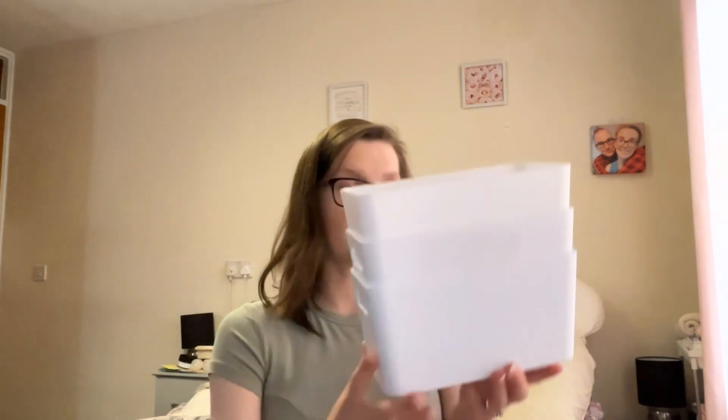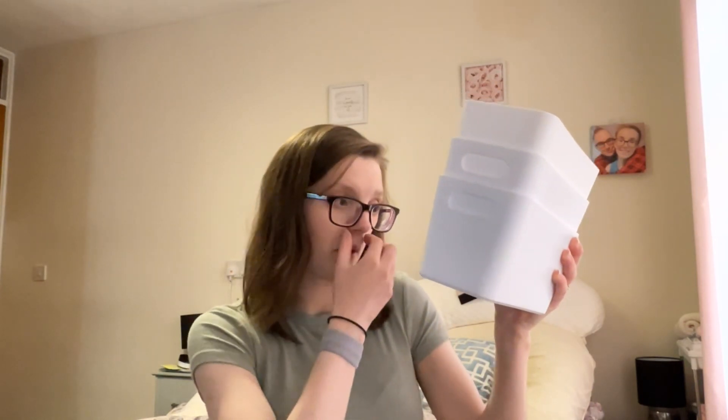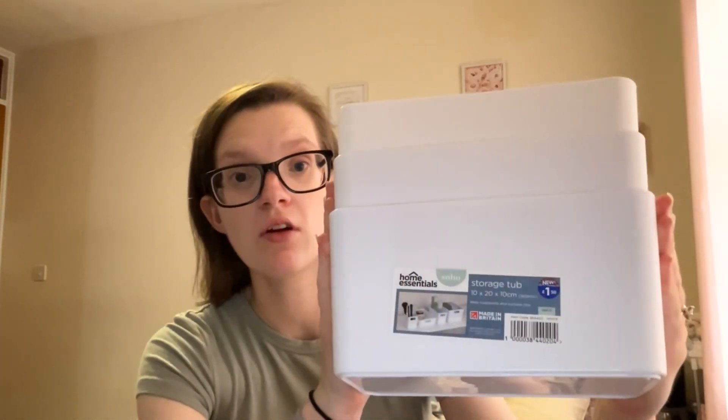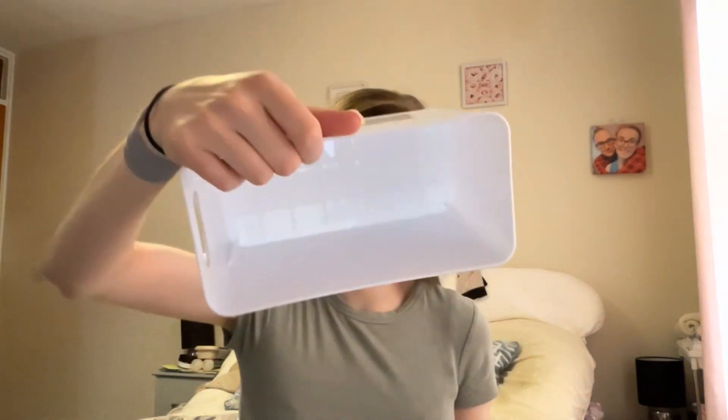Then I went into B&M and I picked up these — the Home Central Soho storage tubs. These are 10 by 20 by 10 centimetres and I got three of them at £1.50 each. I got these for baby girl's storage trolley. I already had some smaller ones from Primark but I needed bigger ones just for nappies, wipes, and whatever else I could fit in them. Not bad for £1.50 each.